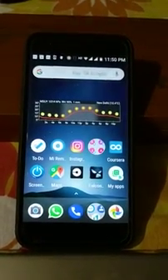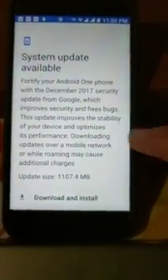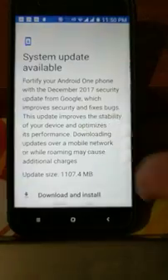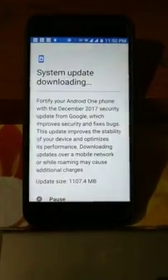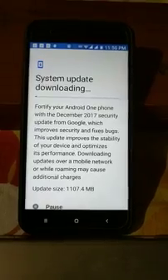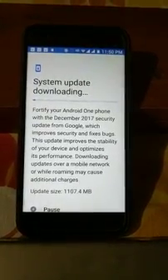As you can see, I have already got the notification. Make sure you are connected to Wi-Fi, otherwise it will show the update but will not download it. I'm downloading it now and will tell you how it works after the update.